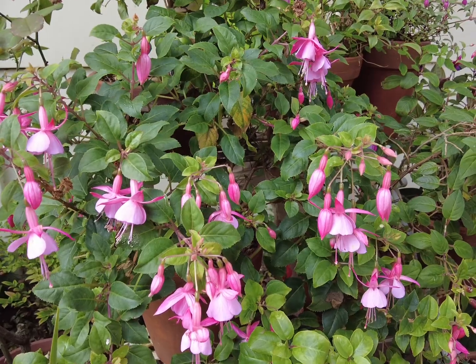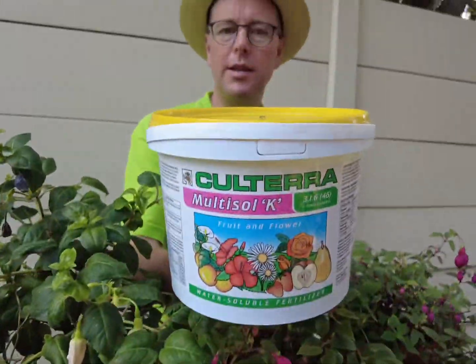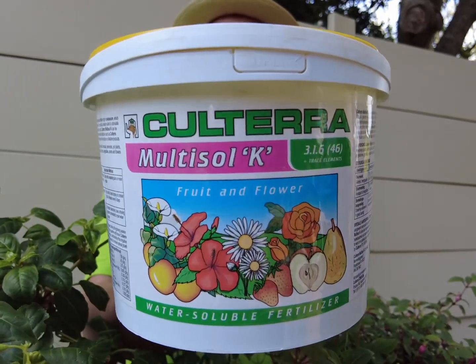Pay special attention to your fuchsias now. They need shade, they need to be in the cool, they need to be fed with multi-cell K and watered regularly.